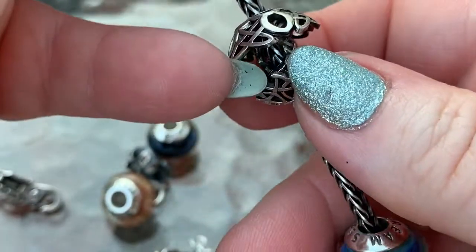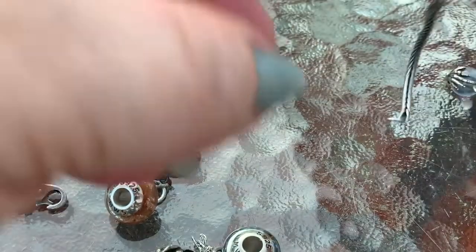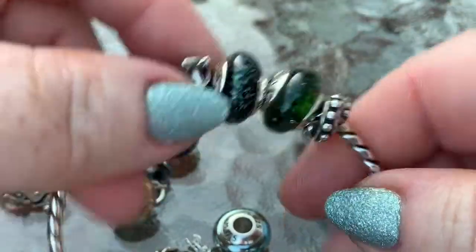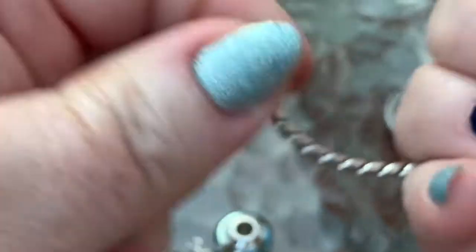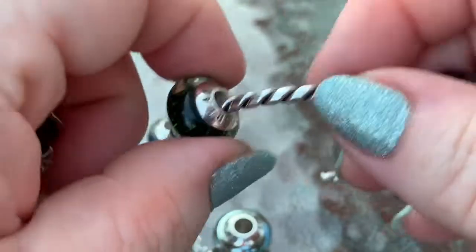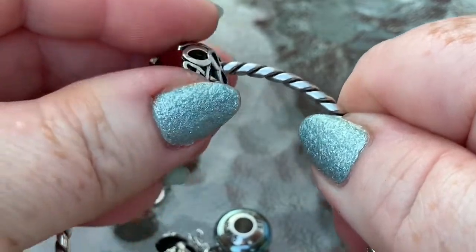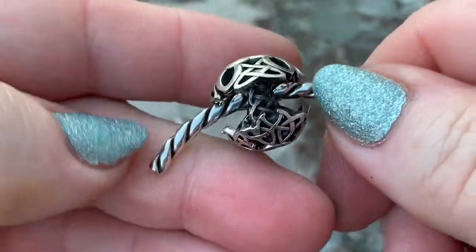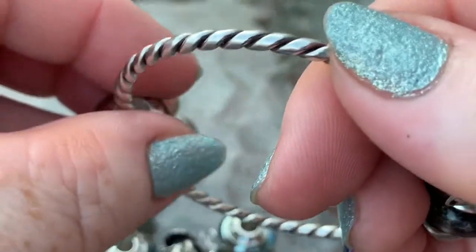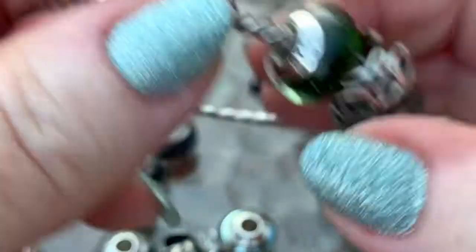You could probably use this one as a splitter — I haven't tried it, but it has holes in the top, bottom, and sides so it would work as a splitter. Now, you're not going to be able to get it on the bangle this way — it's just not going to work because of the length of it. But it fits this way on the bangles. So if you want to wear it the other way, you're going to have to do that on a bracelet or on the necklace.